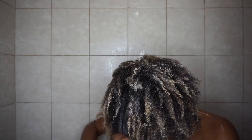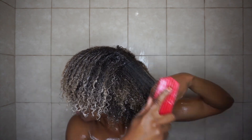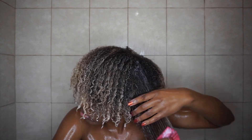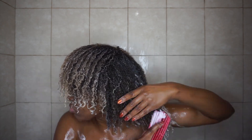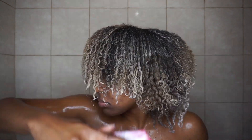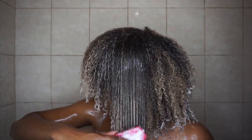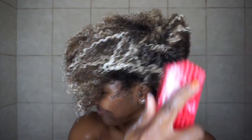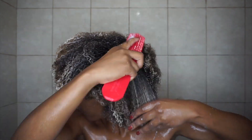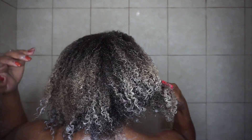With that conditioner in, I'm taking my Felicia Leatherwood brush and detangling my hair from ends to roots to get all the tangles out. I love detangling with this conditioner because my hair is so soft and moisturized that even though I have tangles, they're not as unruly as with other conditioners — it takes less time to detangle. After applying the conditioner all over and detangling ends to roots, I go ahead and rinse all of it out before moving on to deep conditioning.